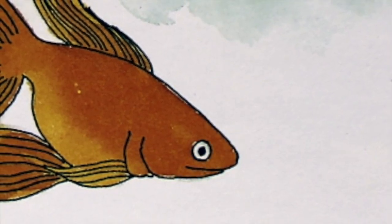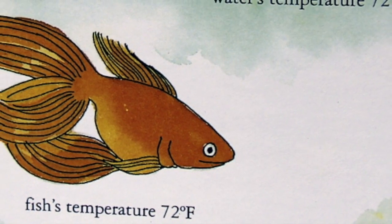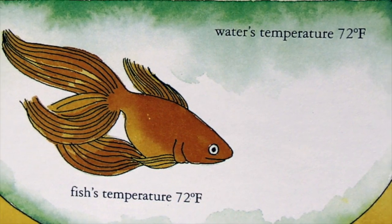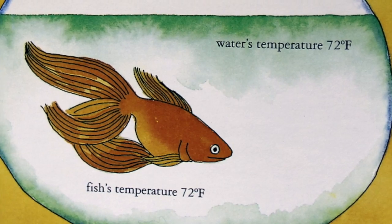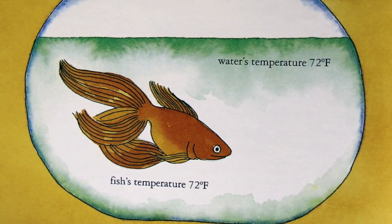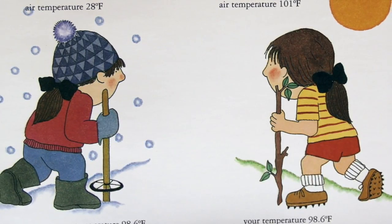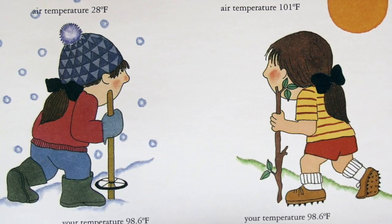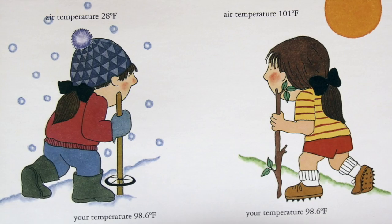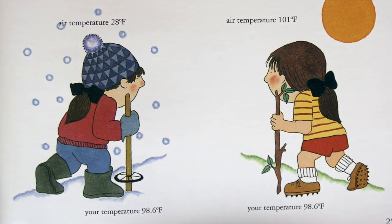Fish are cold-blooded. This means that their body temperature matches the temperature of the water around them. Be sure to place your goldfish bowl in a spot where the temperature will stay a steady 65 to 72 degrees Fahrenheit. This is the temperature fish need to stay healthy. You are warm-blooded. When you are healthy, your body temperature is about 98.6 degrees Fahrenheit. Your body stays at this temperature by itself whether the air around you is hot or cold.